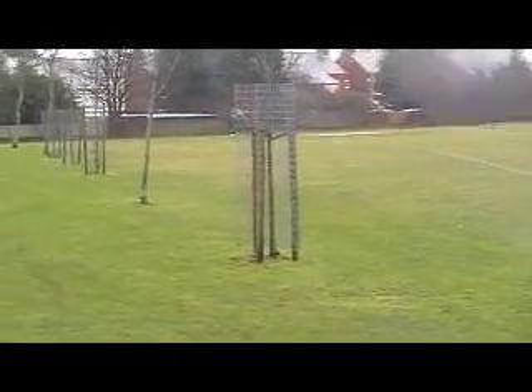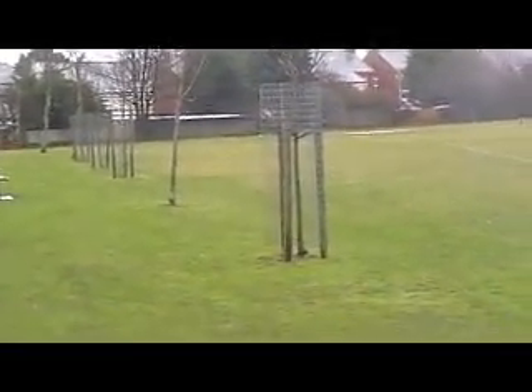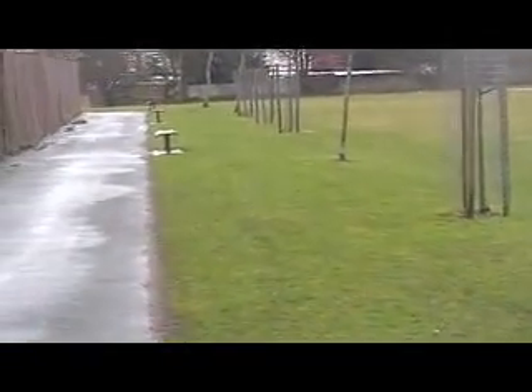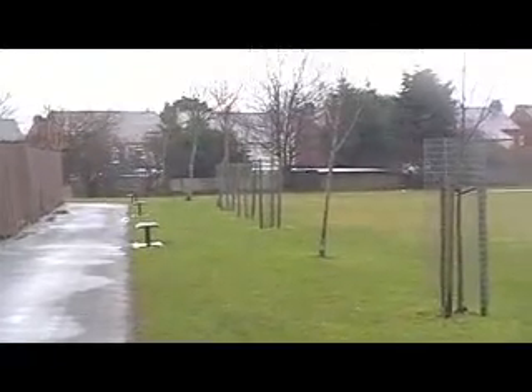Birkdale already has the county cricket ground of course. You can see some of the new trees that have been brought in, and we've also got new paths and new benches going in as well.